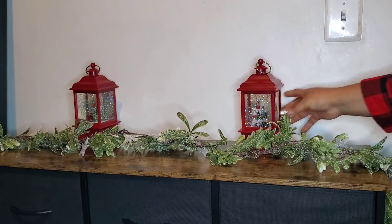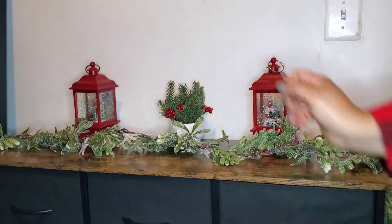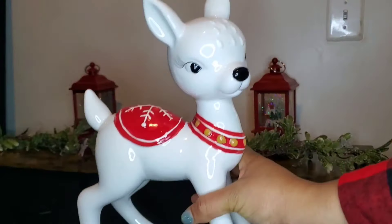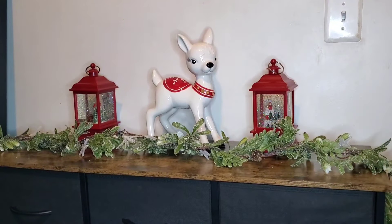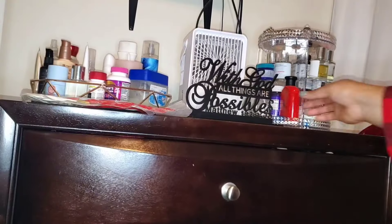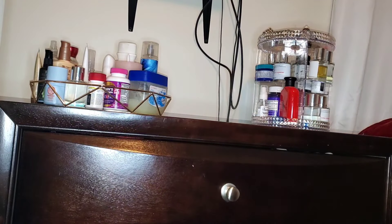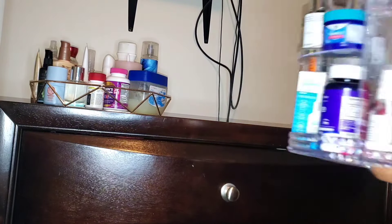I couldn't figure out where to put this plant I got from Hobby Lobby last year, and this figurine I picked up at TJ Maxx — I love it. The next space I'm decorating is this other dresser underneath our TV in the bedroom. This is a tricky piece to decorate because it's where we keep all our stuff.